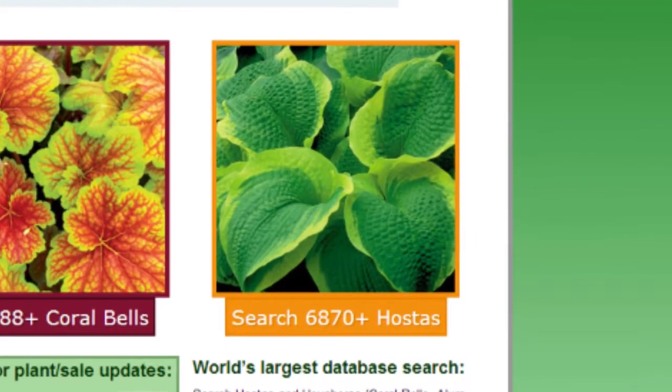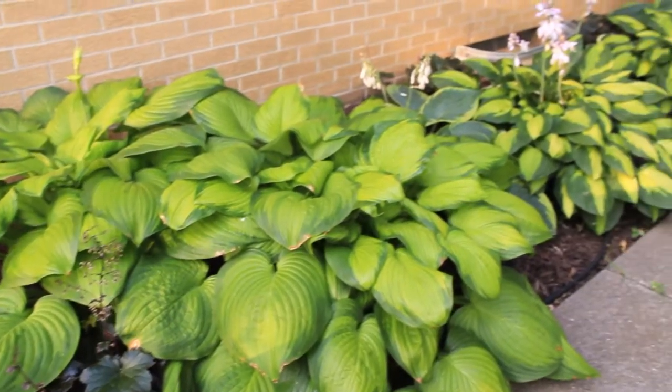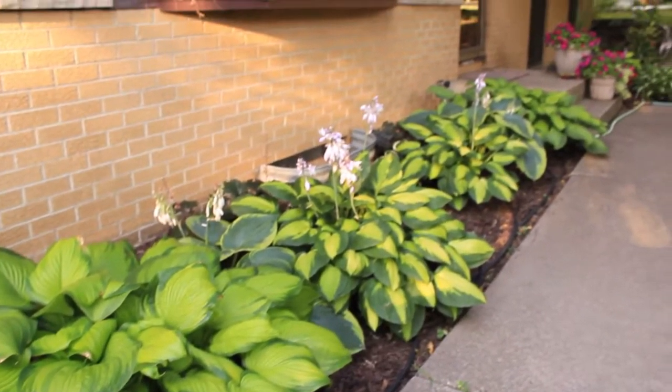The coolest thing about the website is the search feature. First it's the process of trying to find out what size do I want and what's going to look good next to each other. And then it's easy from there — put it in the cart, pay it, you're done.